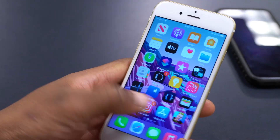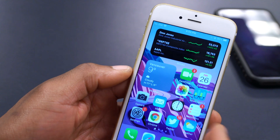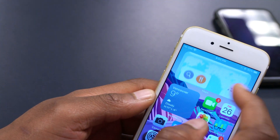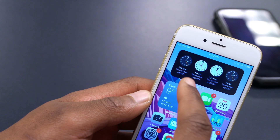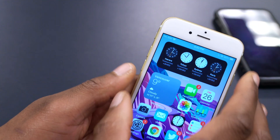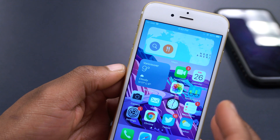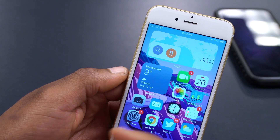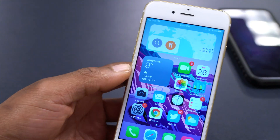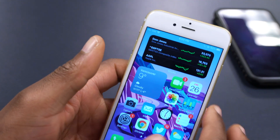I would strongly advise updating if you're still on 14.4.1. It brings security updates and stability improvements. After using it for about two hours, things are still loading in the background, so Geekbench scores might be even better if I reran them. Compared to 14.4.1, iOS 14.4.2 is ahead in stability and overall functionality.